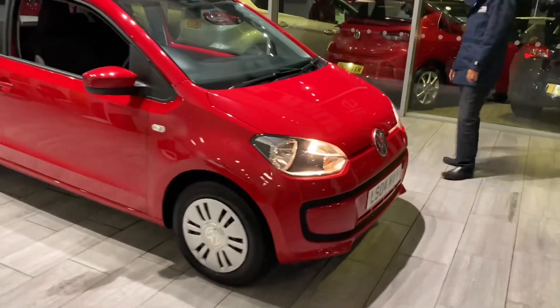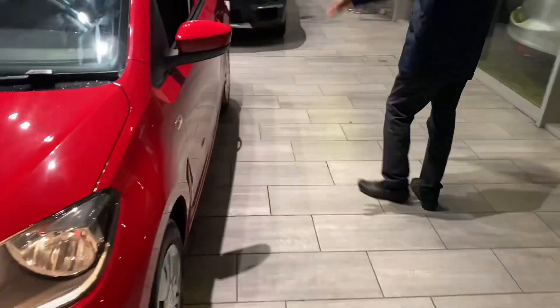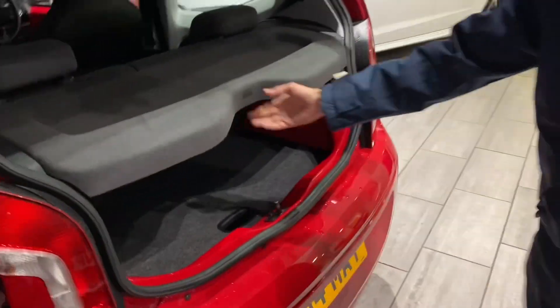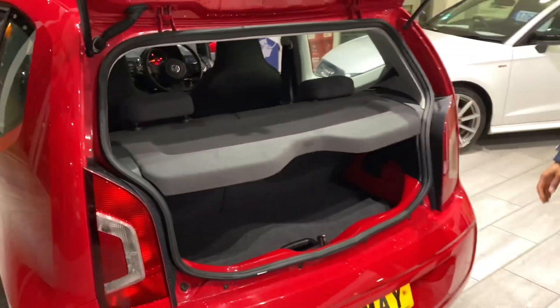Let's have a look around this car. For the year it's in exceptional condition, it really is. Three-door, you've got plenty of space in a small car — plenty in there. You've also got additional space underneath as well.